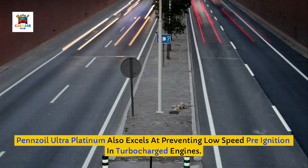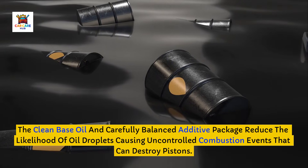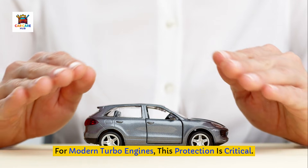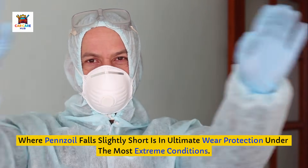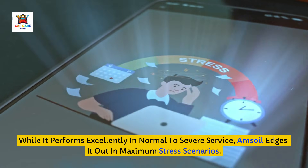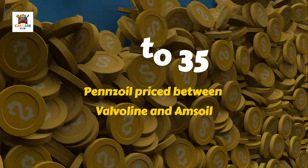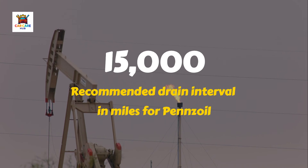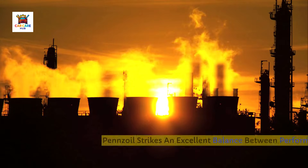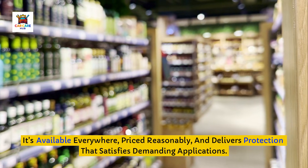Pennzoil Ultra Platinum also excels at preventing low-speed pre-ignition in turbocharged engines. The clean base oil and carefully balanced additive package reduce the likelihood of oil droplets causing uncontrolled combustion events that can destroy pistons — for modern turbo engines, this protection is critical. Where Pennzoil falls slightly short is in ultimate wear protection under the most extreme conditions. While it performs excellently in normal to severe service, Amsoil edges it out in maximum stress scenarios. Pennzoil costs $28 to $35 for 5 quarts, and the recommended drain interval is 15,000 miles with their lubrication limited warranty, though most mechanics suggest 7,500 to 10,000 miles for safety. Pennzoil strikes an excellent balance between performance and accessibility — it's available everywhere, priced reasonably, and delivers protection that satisfies demanding applications.